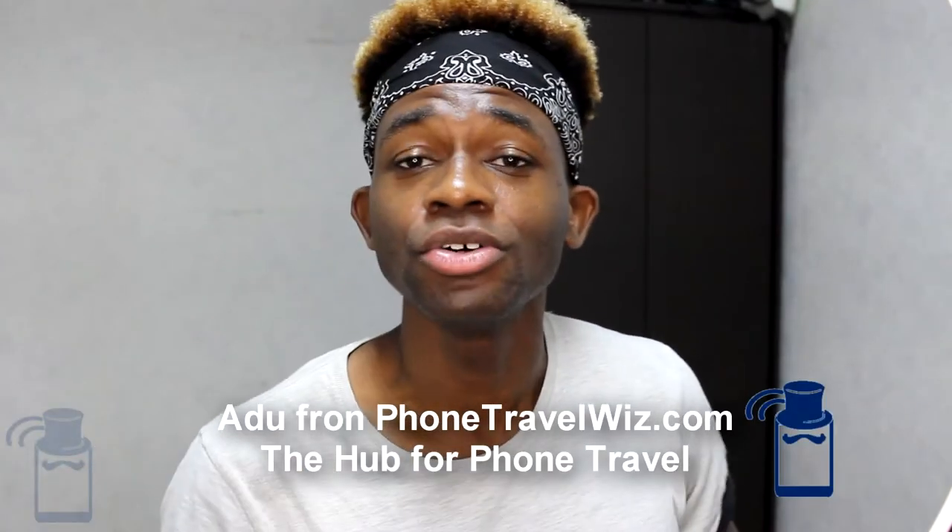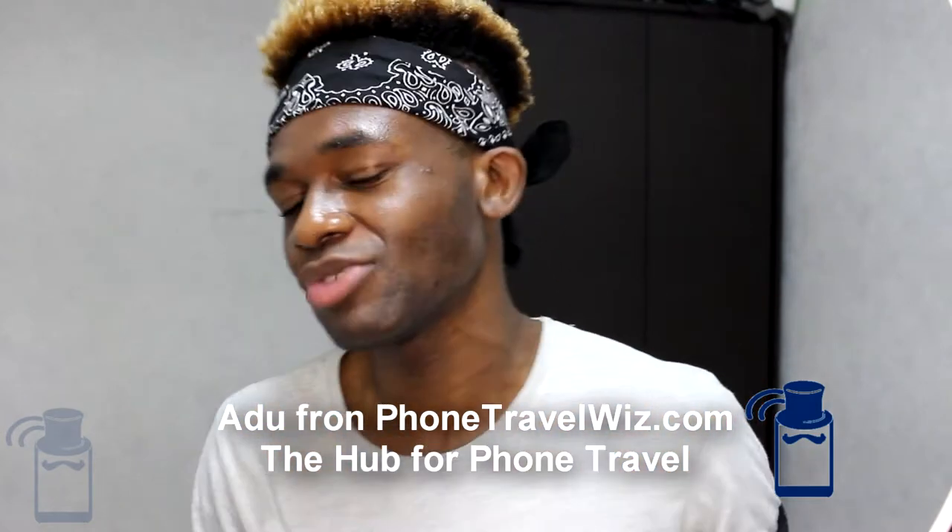Hi, it's Aldo for Phone Travelers, where we talk about everything related to traveling with your phone — from local SIM cards, SIM card reviews, international roaming, and mobile hotspots, just everything related to traveling with your phone. If that sounds relevant for you, make sure to subscribe.